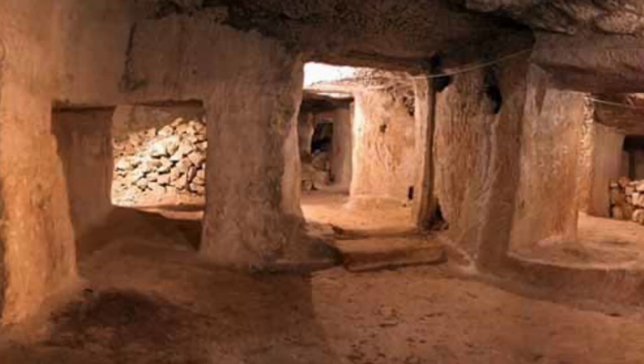Extensive cellars allowed storage of food, drink and arms to endure several months of siege if necessary.